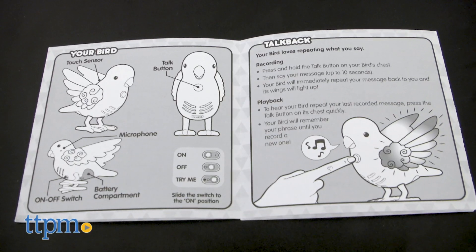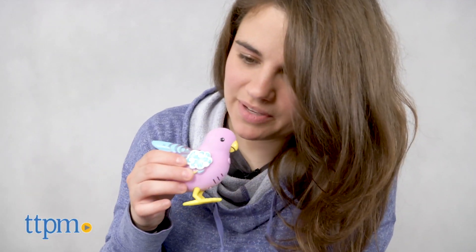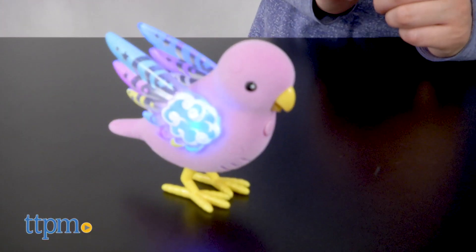Your songbird can even repeat what you say by pressing the button and talking. I'm a cute birdie.